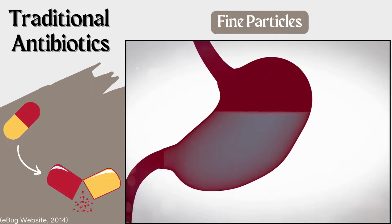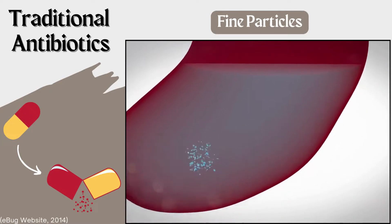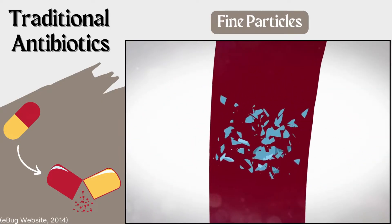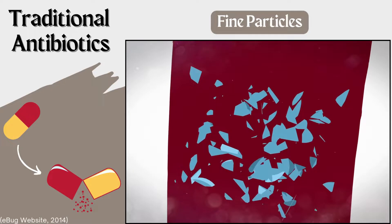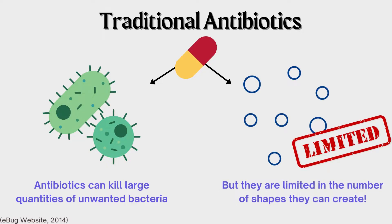These antibiotics are typically given to patients orally and usually come in a capsule or even tablet form. They contain fine particles which aren't enclosed or compressed, and when consumed, the particles are eventually taken up and absorbed into the bloodstream. These particles can kill or block large quantities of unwanted bacteria. However, these particles are limited in the number of shapes they can create, which limits them to only being able to target broader areas within the body, sometimes killing wanted bacteria or rendering them unable to penetrate and kill some unwanted bacteria.